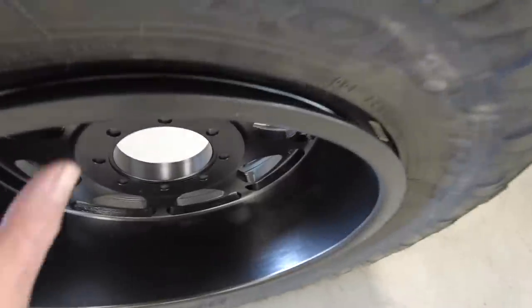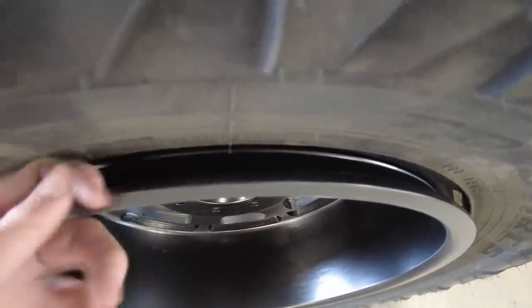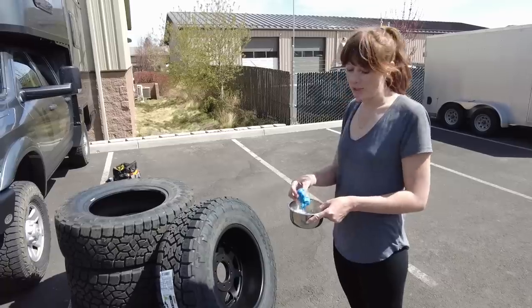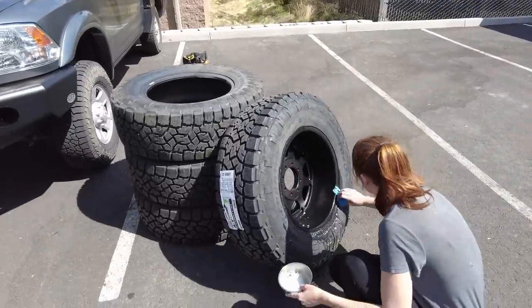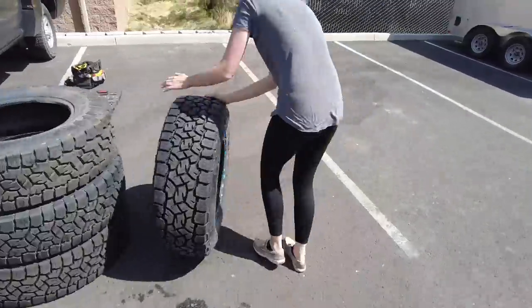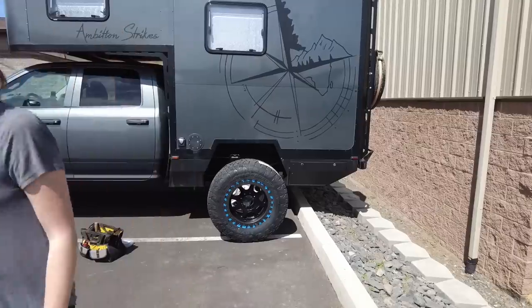I've got the first wheel mounted with the valve stem, and now we're going to put air in it to seat the back bead. The back bead is a normal bead — not a beadlock — so we put air in the tire and that pushes it out and seats it in the slot. I'm going to use the soapy water to make sure the bead got seated. Sweet! Woo! All right, hurry up and mount the rest of them. It's so much work.